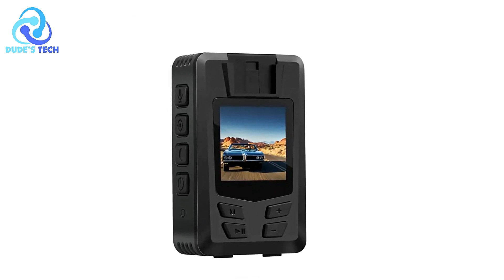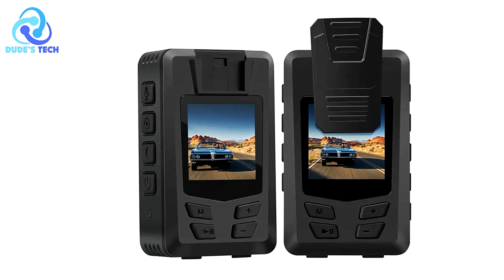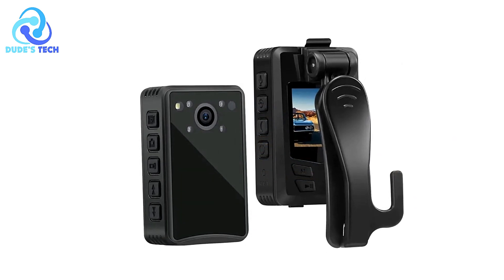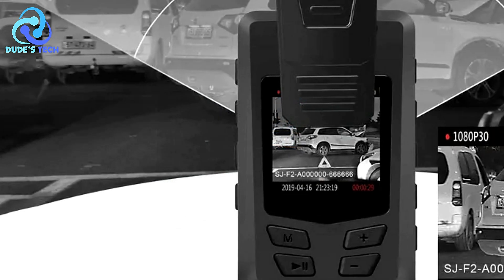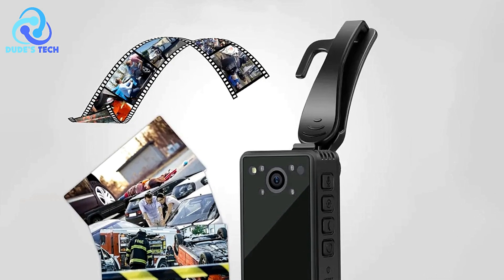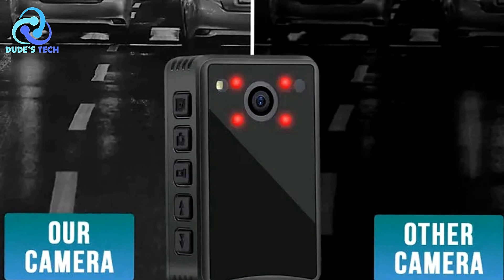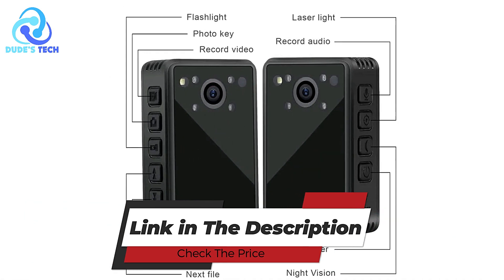The A23 supports TF cards ranging from 4GB to 128GB, providing ample storage capacity. Its 138-degree rotating lens offers a wide field of view, ensuring comprehensive coverage of the surroundings. The camera's ability to synchronize system time enhances organization and retrieval efficiency, while the impressive battery working time of about 14 hours ensures extended usage without frequent recharging. Overall, the VanLian EA23 body camera offers a reliable and feature-rich solution across various applications, whether used as a car driving recorder, sports DV, or law enforcement instrument, delivering exceptional performance and versatility for professionals and enthusiasts alike.